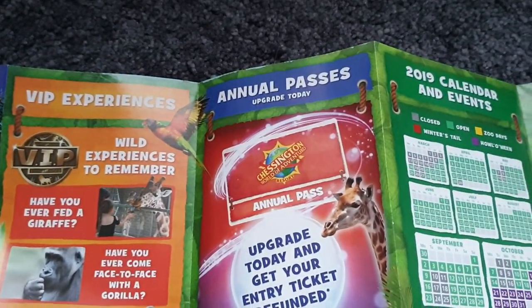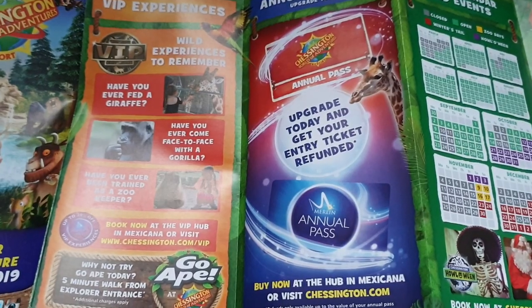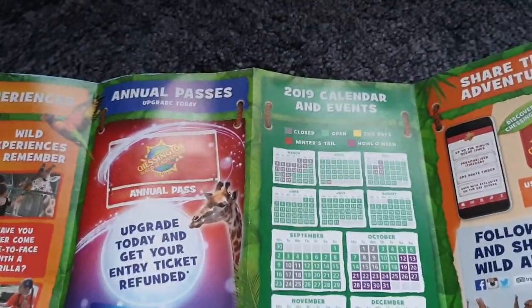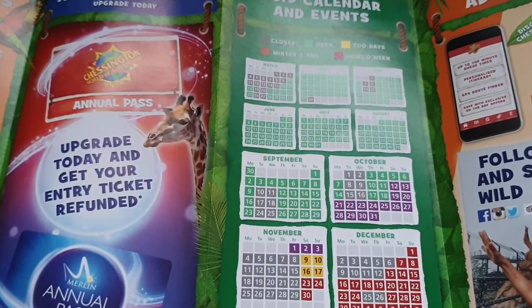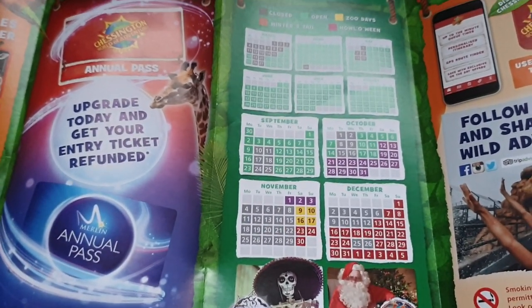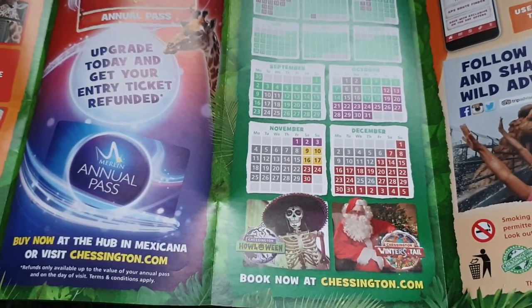Annual passes — they're always trying to get you to upgrade. You pretty much get two days in any of the Merlin parks and the annual pass pays for itself. They've got quite a big season open, shown in green on the map. The Halloween event is shown in purple, and red is for the winter style — a very nice Christmas event they have as well.